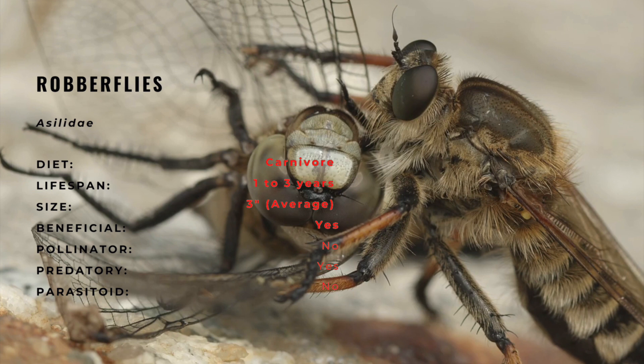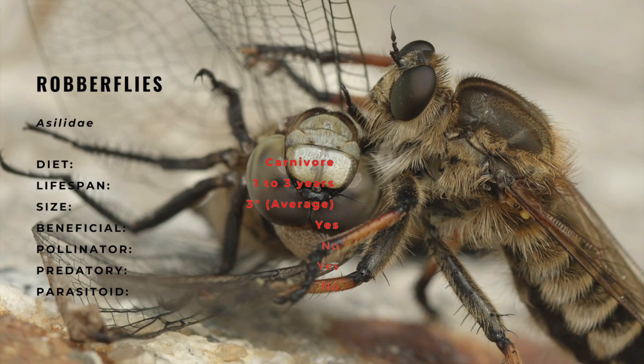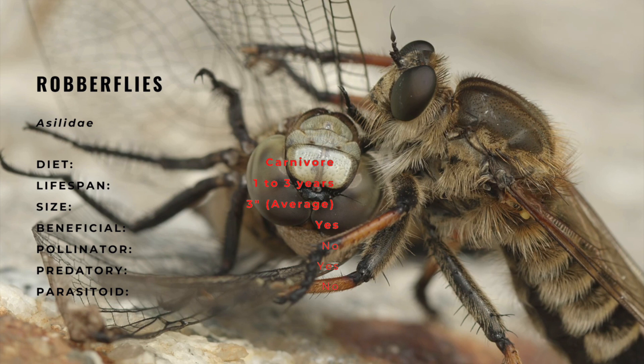As their common name implies, robberflies have a voracious appetite and feed on a vast array of arthropods, which may help maintain a healthy balance between insect populations and various habitats.